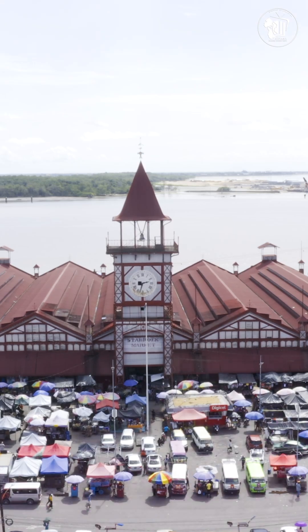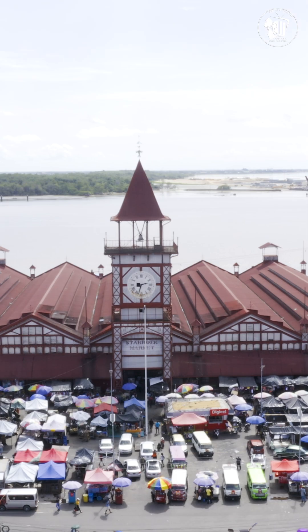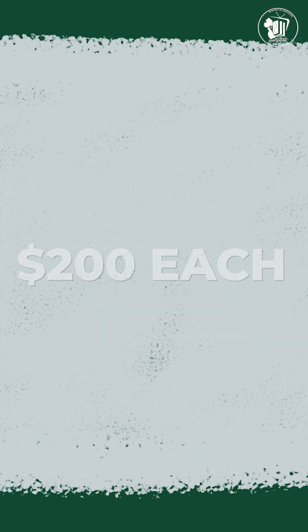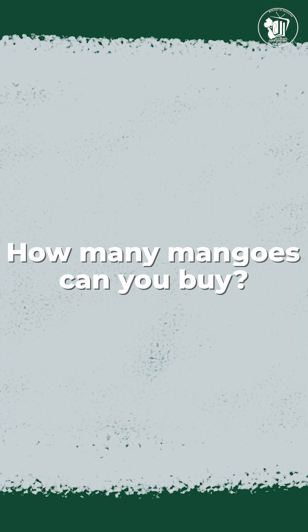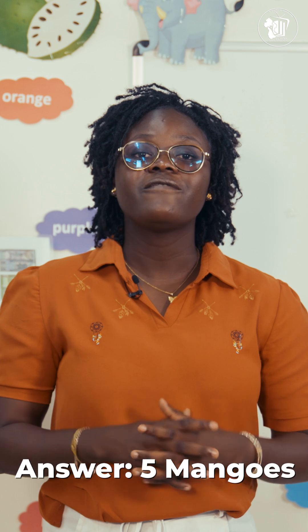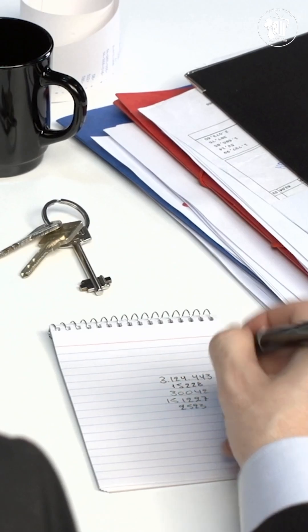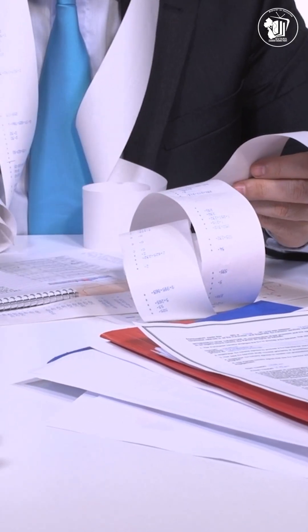Now let's talk numbers. Imagine you're at the market with $1,000 and you'd like to buy mangoes that cost $200 each. How many mangoes can you buy? The answer: 5 mangoes. That's a clear representation of math helping us make smart money decisions. Even businesses use math to calculate their prices and profits to ensure they're not spending more than they earned. And governments use math to accurately budget for the country.